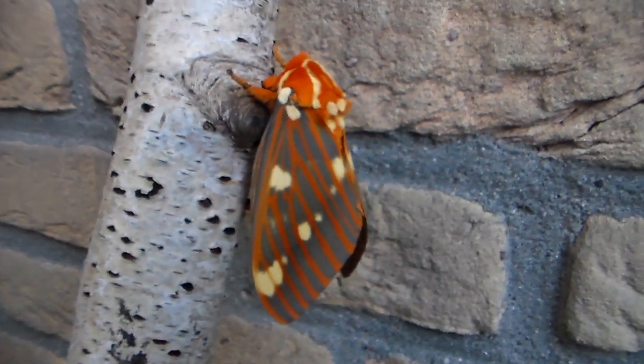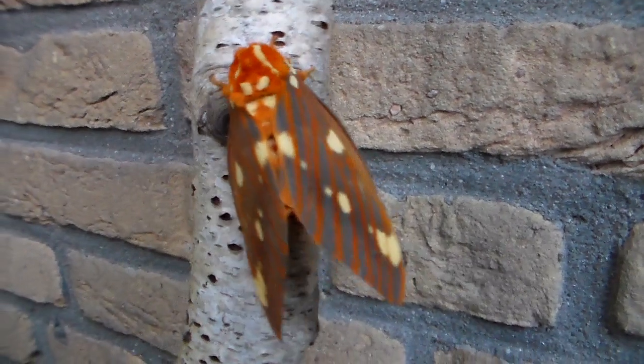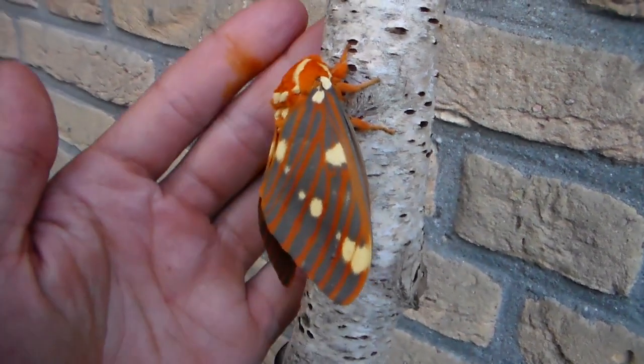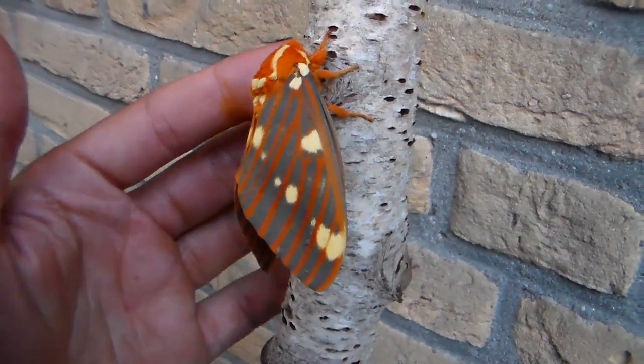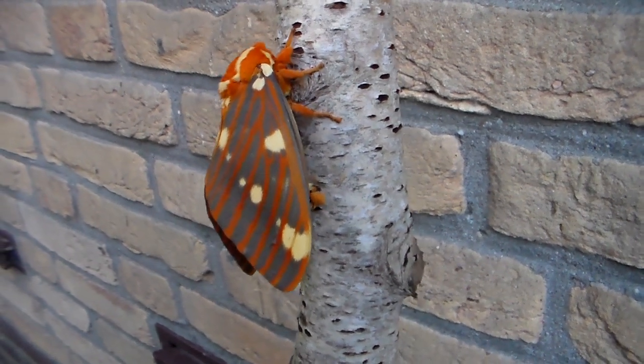This year has truly been a great year for Citheronia species. This is the third species I'm showing you in a short time — this is the Hickory Horn Devil from North America, the Citheronia regalis.